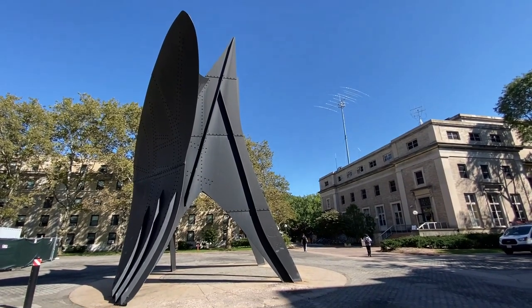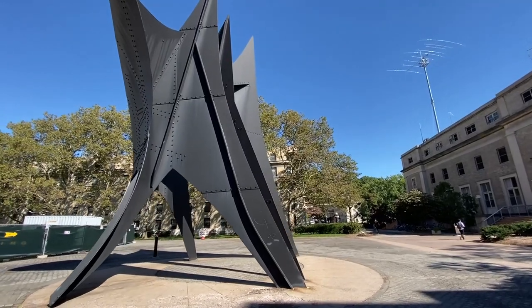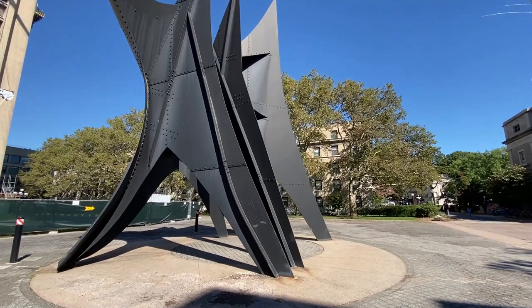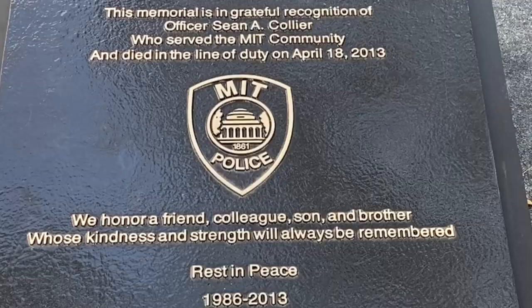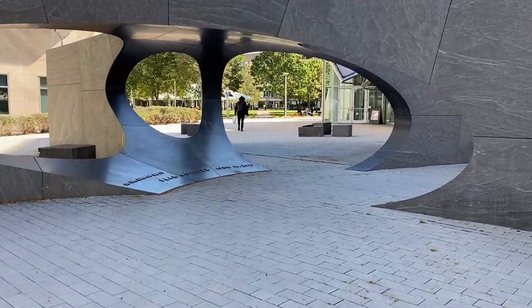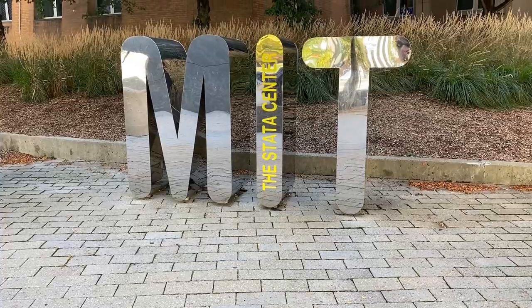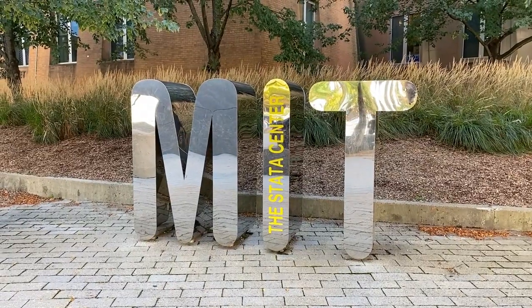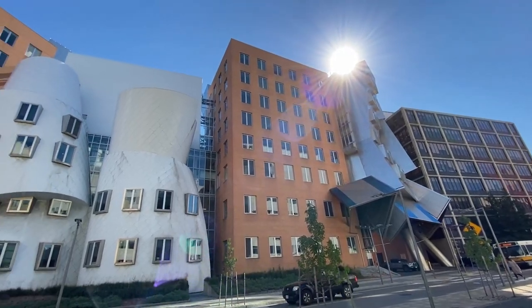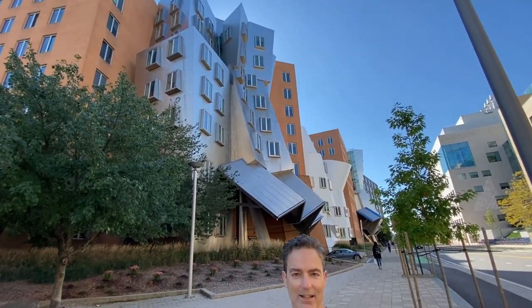This cool sculpture is called La Grande Voile — let's just call it the Big Sail because I'm better at pronouncing English. It is a sculpture by Alexander Calder, actually fabricated in France. This fascinating-looking building, the Stata Center, was designed by architect Frank Gehry and is home to the Computer Science and Artificial Intelligence Laboratory. Frank Gehry described it as looking like a bunch of drunken robots got together to party and celebrate.